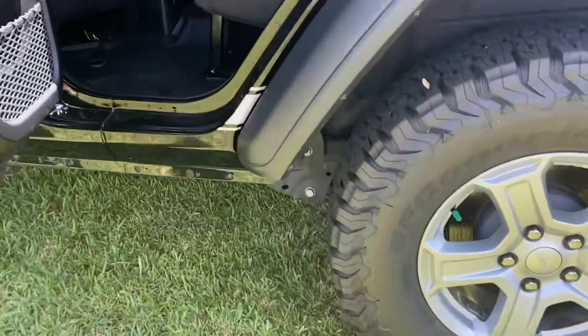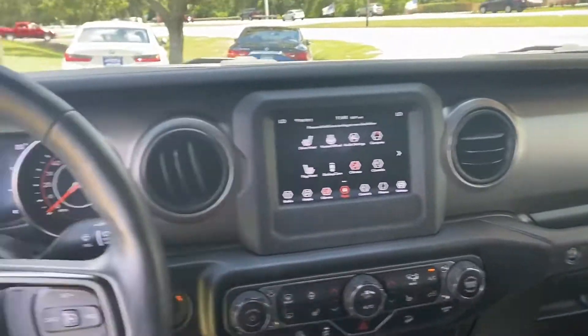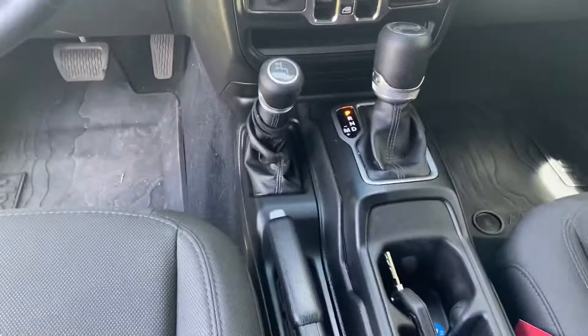An American icon that never stops when the pavement ends — whether you are commuting or camping, the Jeep Wrangler Sport is rock solid. Features include the Cold Weather Group, Technology Group, Convenience Group, and Anti-Spin Differential Rear Axle.